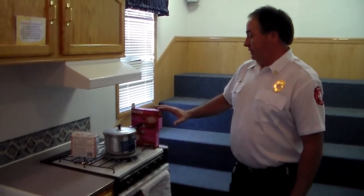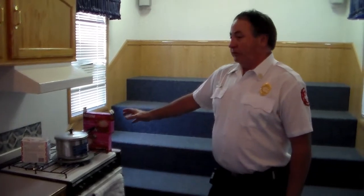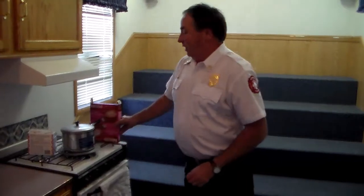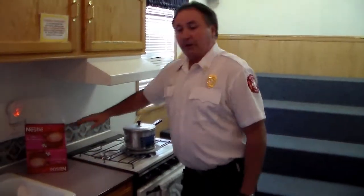Even with metal pots like this, the handle is going to extend over to the side and will eventually catch combustible products on fire off the side of the stove. So do not use your cooktop as part of your countertop.